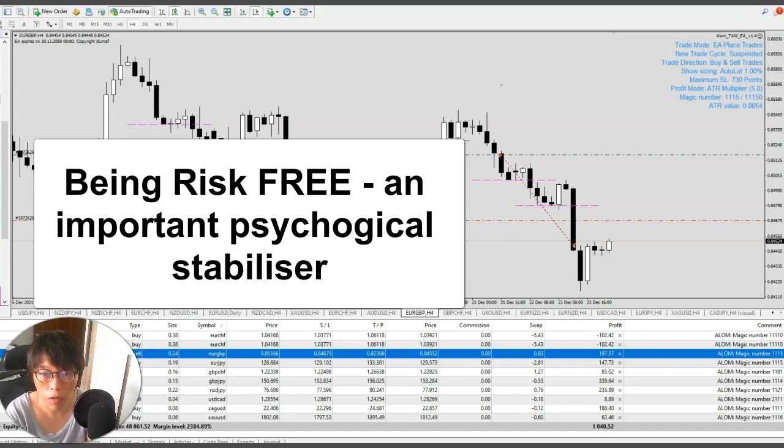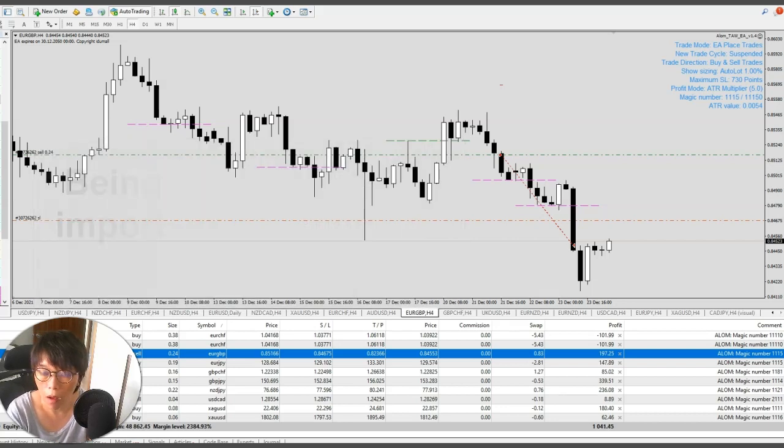Risk-free is very important because it helps to manage our psychology. When you have a trade that's risk-free, that means you have no loss — you are able to make decisions in a better way and fully utilize the trade, such as holding on to make sure each of the key levels are reached.